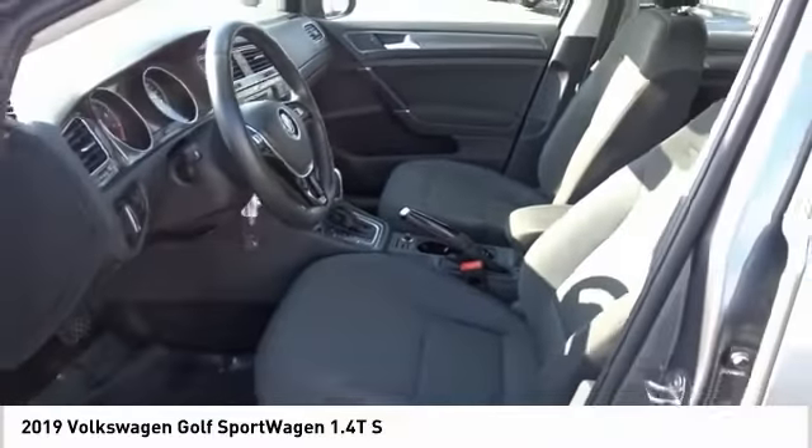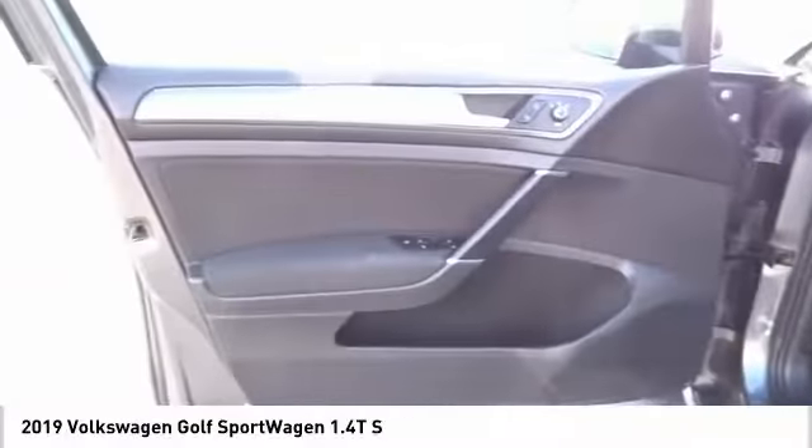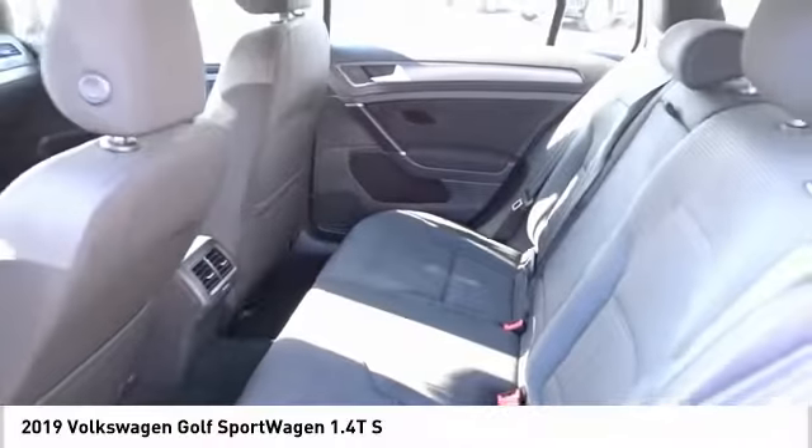Rear view camera, cruise control, trip computer. This beauty will make even your house keys jealous. Drive it today.